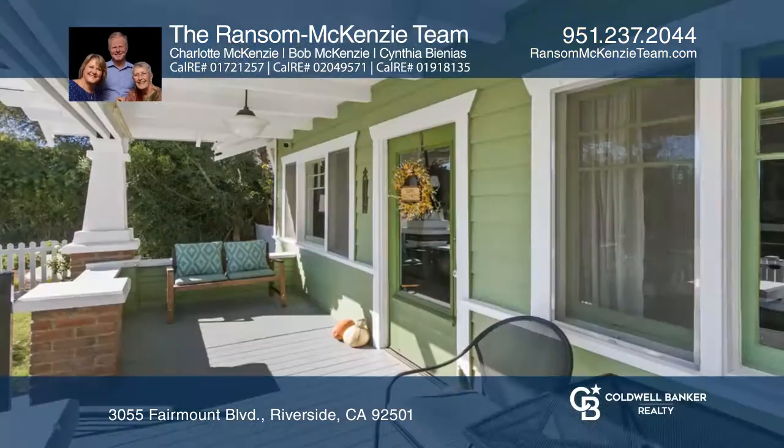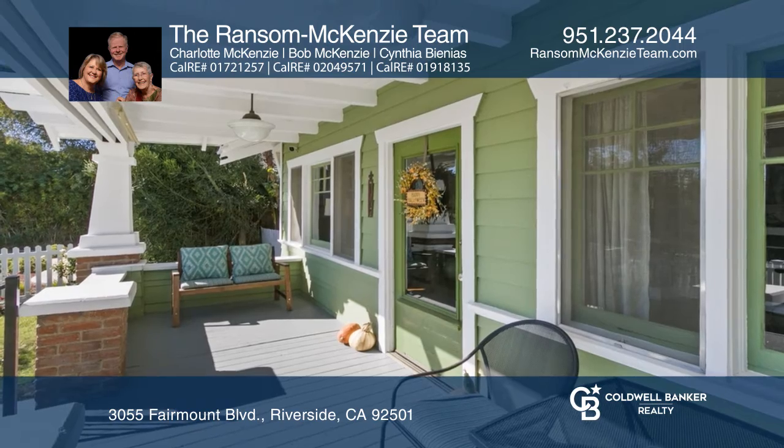This downtown 1911 Craftsman Bungalow has a permitted additional dwelling unit on the lot.